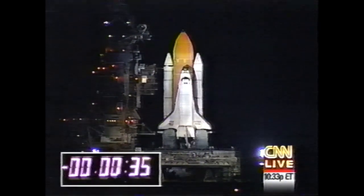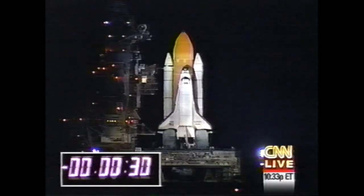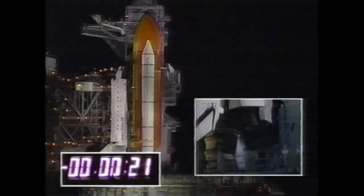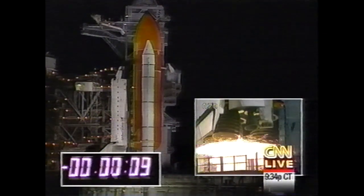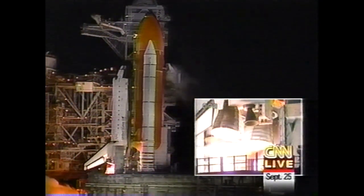I just checked in with Mission Control in Moscow, and the Russians say that Mir is where it's supposed to be — its computer is working. Countdown in the final half minute. If anything goes wrong in the last 30 seconds, we'll let you know. T minus 20 seconds. T minus 15... 12, 11, 10, 9, 8, 7. We have a go for main engine start. Five, four, three, two, one.